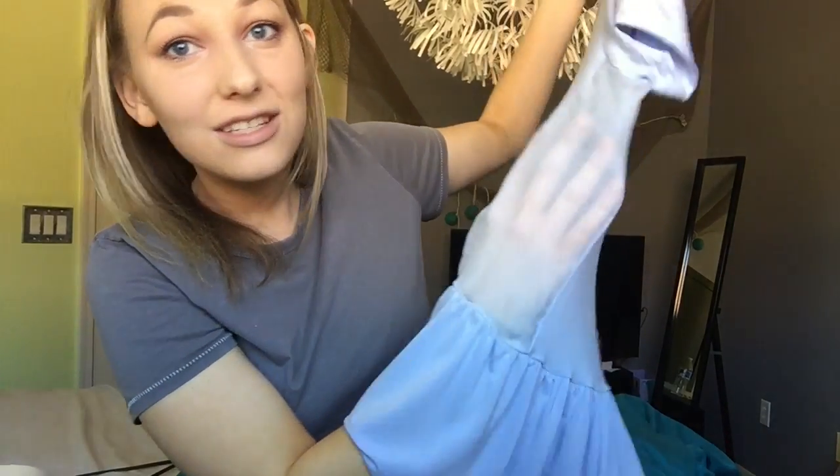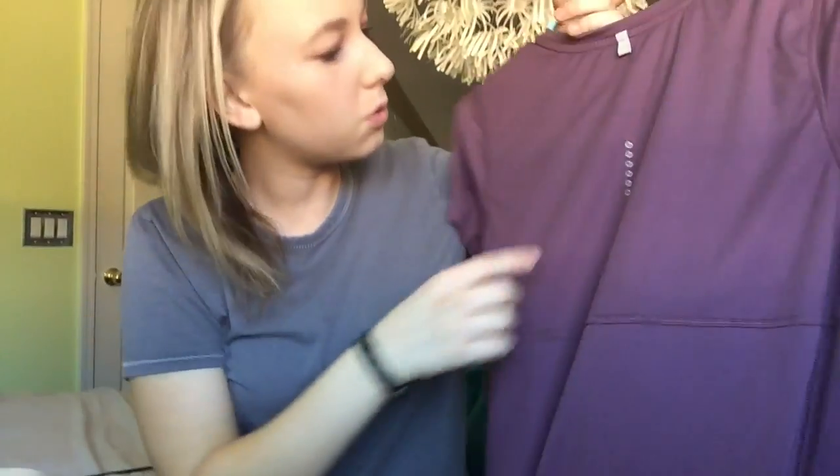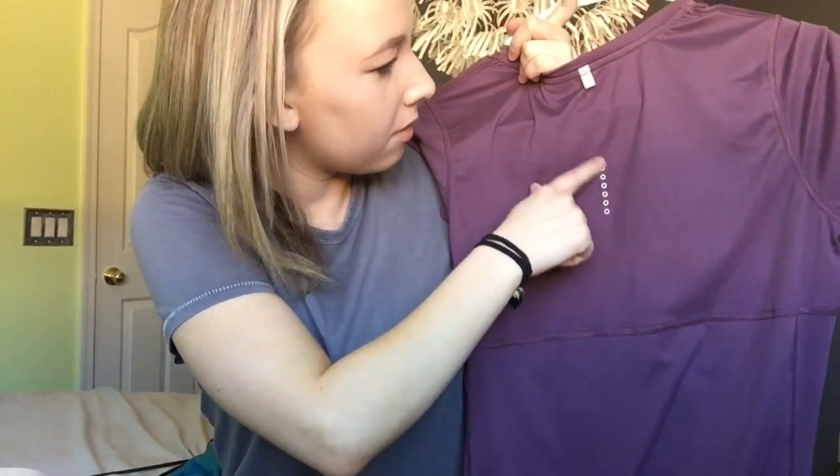Last but not least for the clothes, I got this mauve maroon Nike shirt and it's just so darn cute. I love the color — it's so freakin' cute — and it just has like this really cool detailing down the back. So next we'll get into the makeup portion.